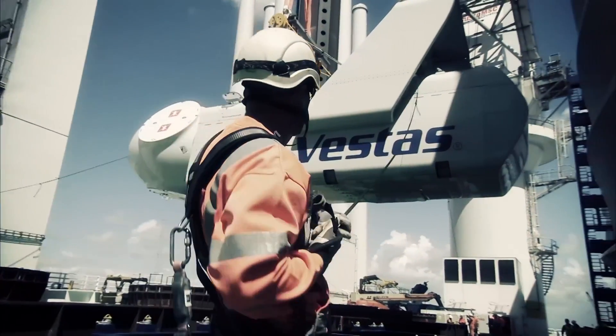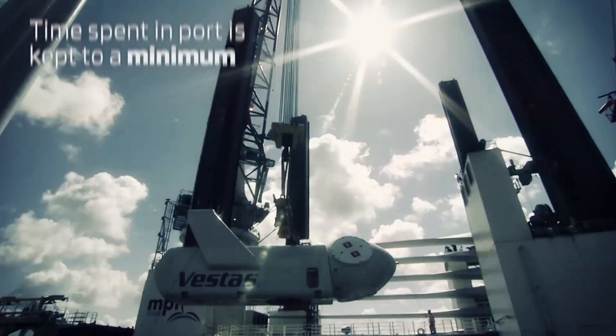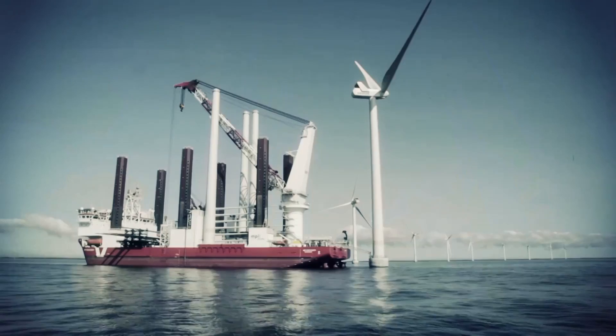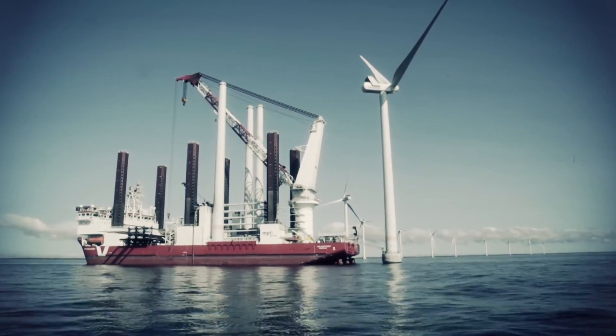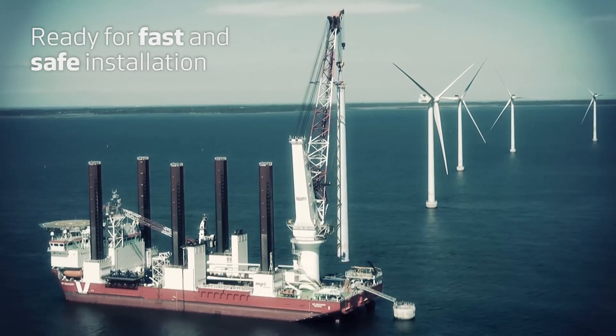Thanks to the work completed at pre-assembly and the efficient loading process, the amount of time spent in port is kept to a minimum. As the 16 V112 3MW wind turbines arrive at the Korahm site, they are ready for fast and safe installation.